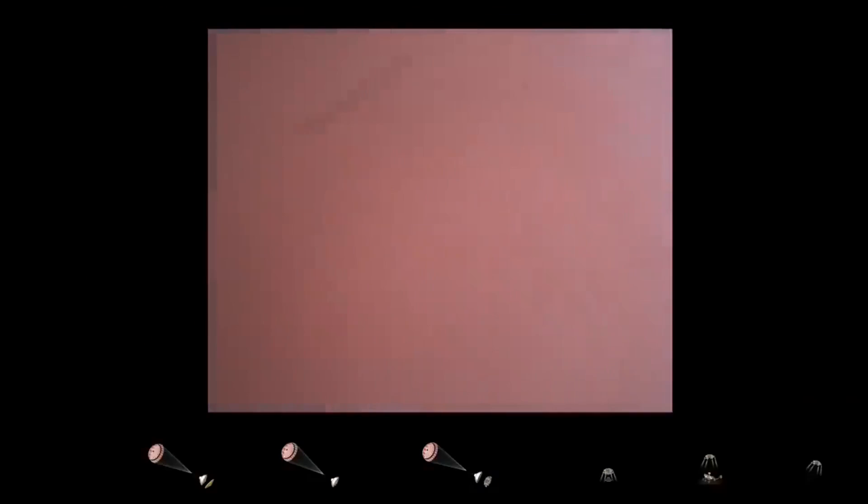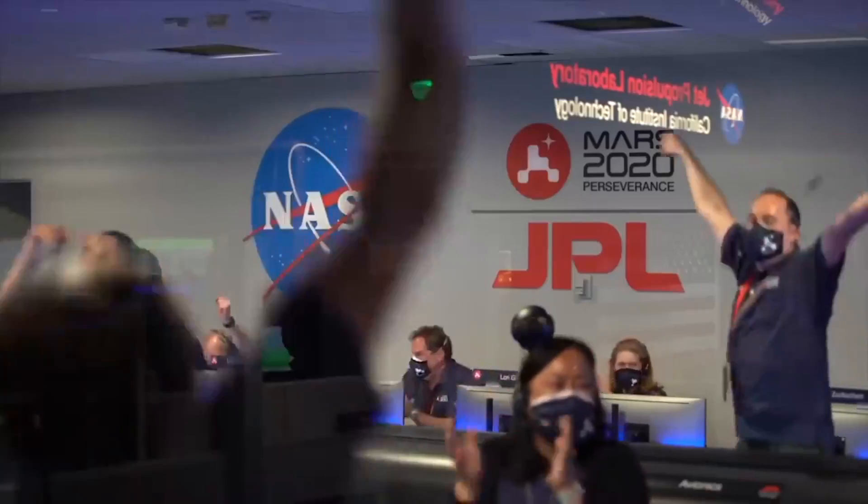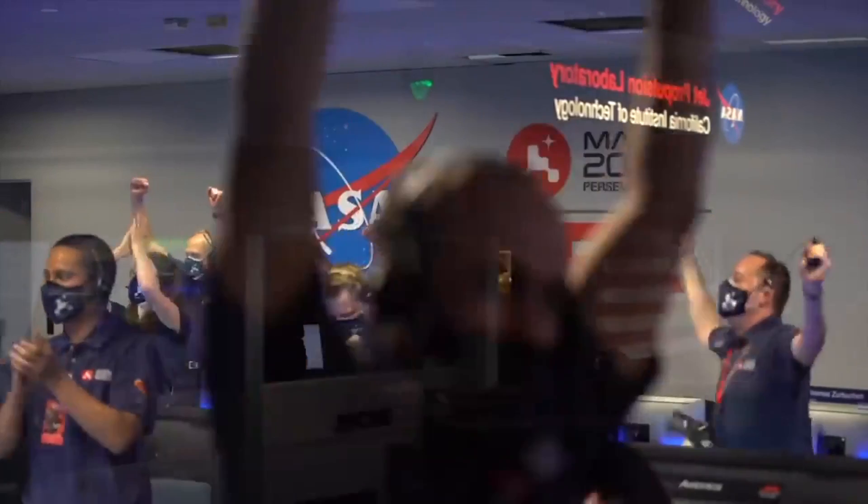Tango Delta. Touchdown confirmed. Perseverance safely on the surface of Mars. Ready to begin seeking the signs of past life.